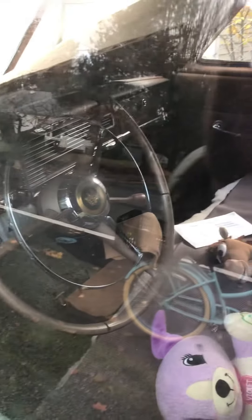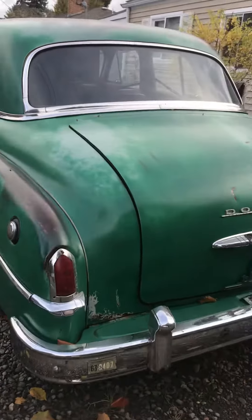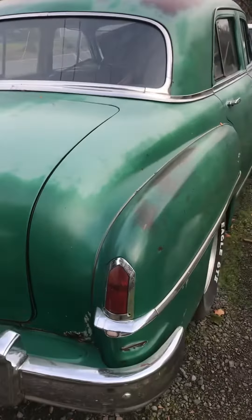Look at those dashboards. Sorry about the background noise, but this is on a busy thoroughfare. Good tires on it. And look at that old-time trunk — that old-time trunk is just a beauty.